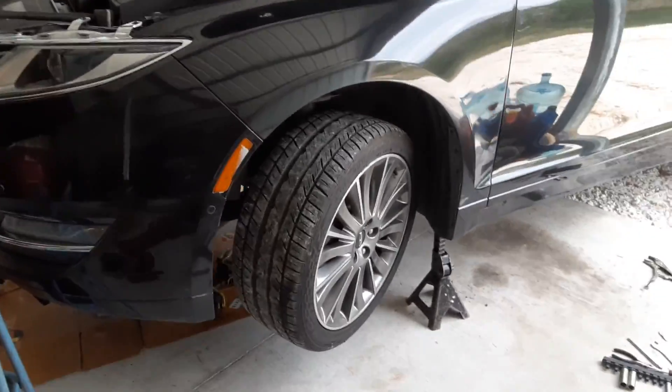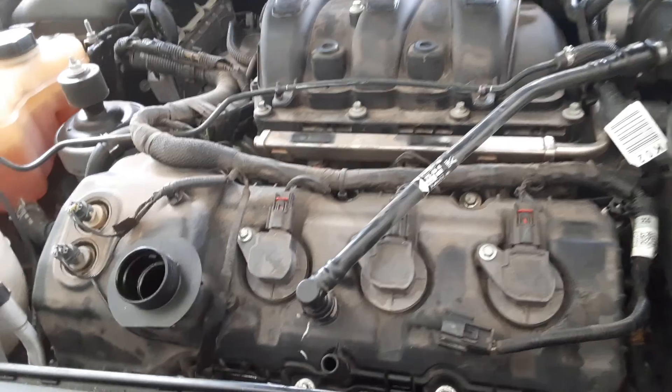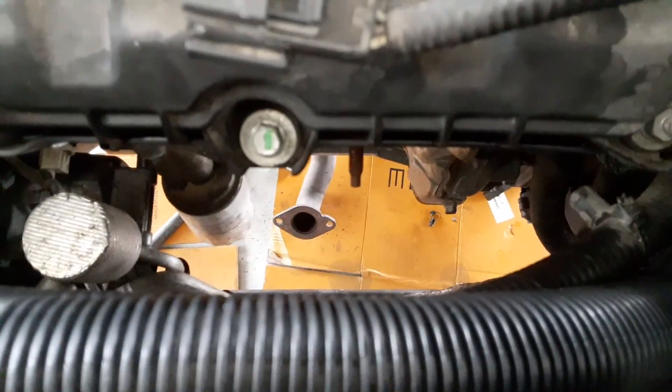We are working on the catalytic converter Bank 2 on this car. This is a 3.7 liter V6, and the Bank 2 is located right here in the front.